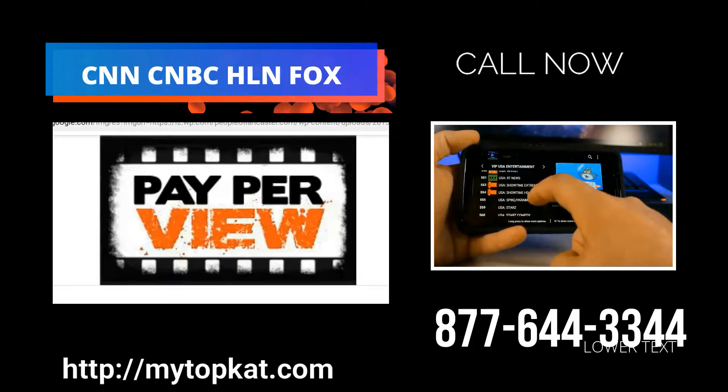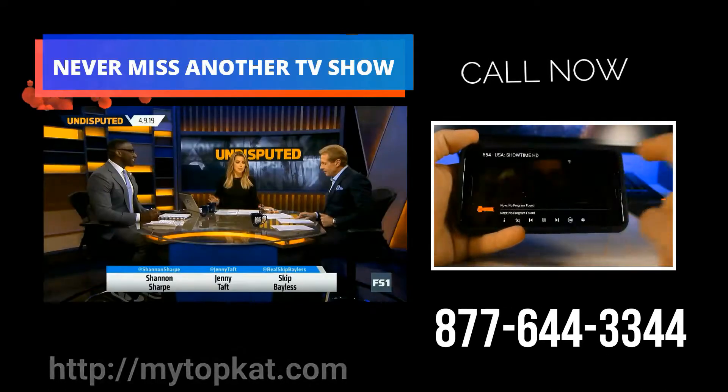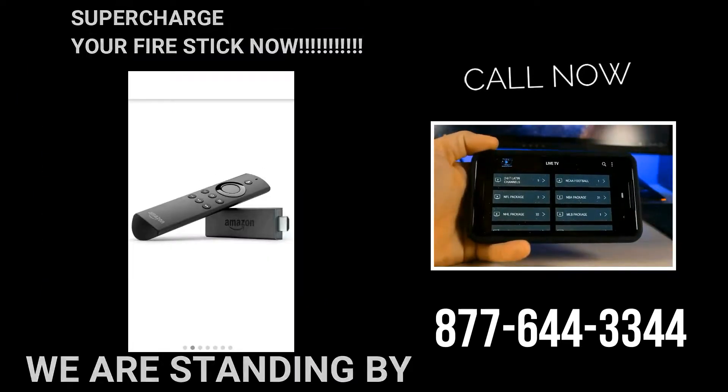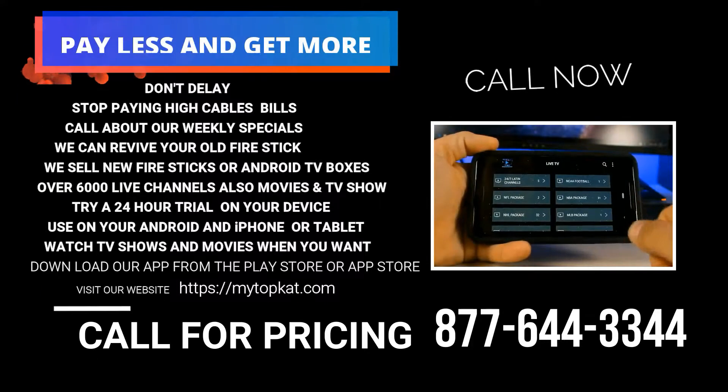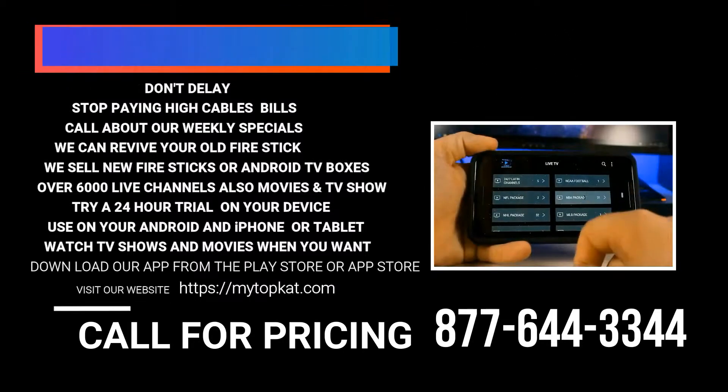This also comes with the movie channels included, so you've got HBO, Showtime, Star, Cinemax — all included. If you're a big sports fan, then they've got you covered. They've got the NFL Package when it's NFL season — you'll be able to catch every single game. They've got the NBA Package.